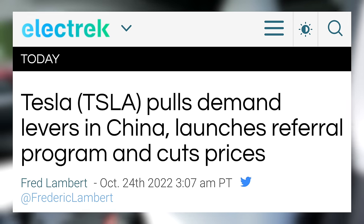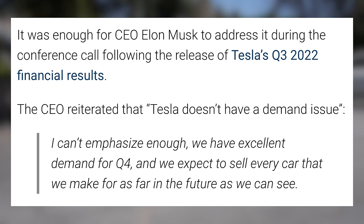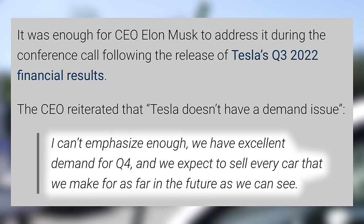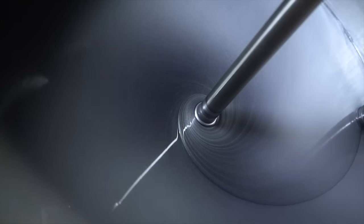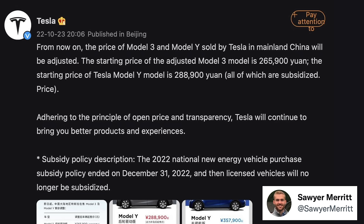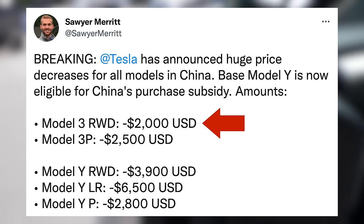Tesla has pulled demand levers. The last we heard about demand from Tesla came via Elon Musk on the Q3 2022 earnings call. Elon said, 'I can't emphasize enough, we have excellent demand for Q4, and we expect to sell every car that we make for as far into the future as we can see.' Shortly after the call, we saw them introduce new colors in Berlin and lower prices in China. In China, Tesla reduced the price of the Model 3 to 265,900 yuan, or about $36,800 — down from around $38,800, a $2,000 decrease.